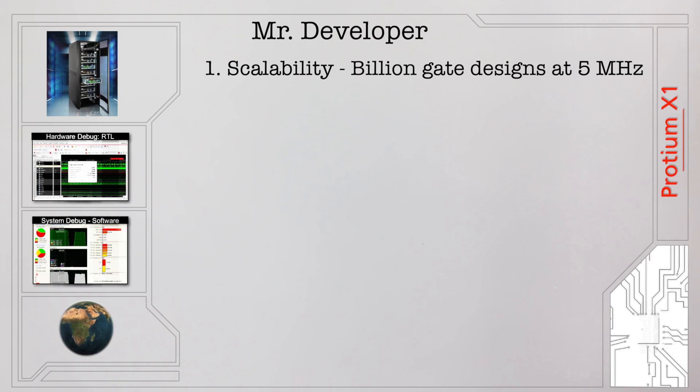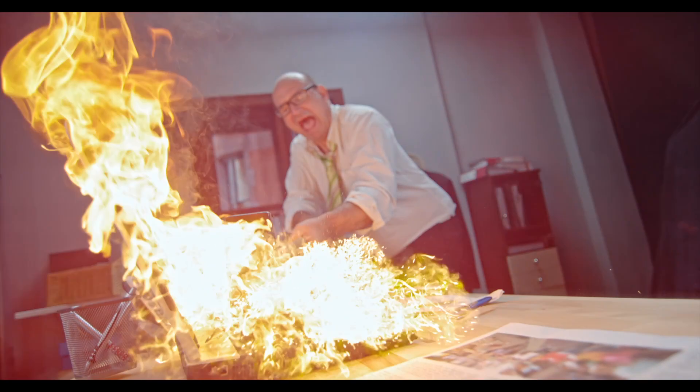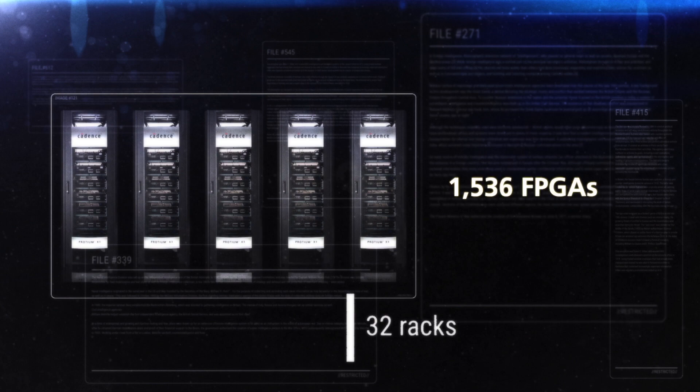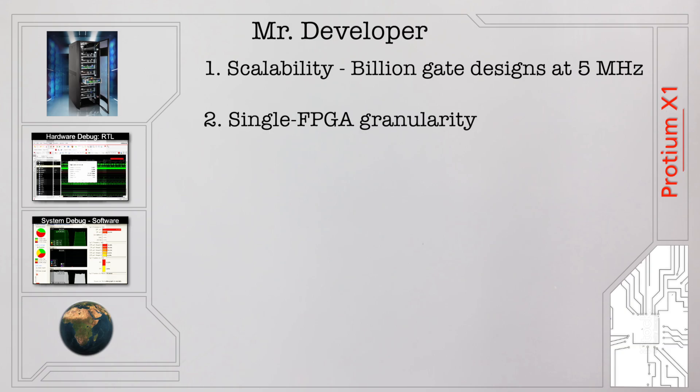Scalability to billion gate designs at 5 megahertz. No more cutting your designs down for prototyping. It delivers billions of gates in a multi-rack architecture, scaling up to 32 racks and 1,536 FPGAs to the design size as typical. Offers single FPGA granularity to run jobs for smaller designs.